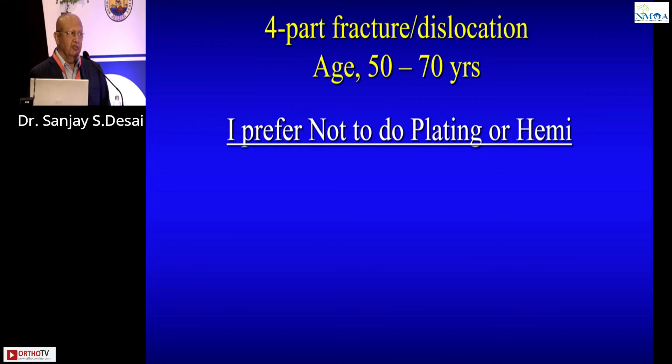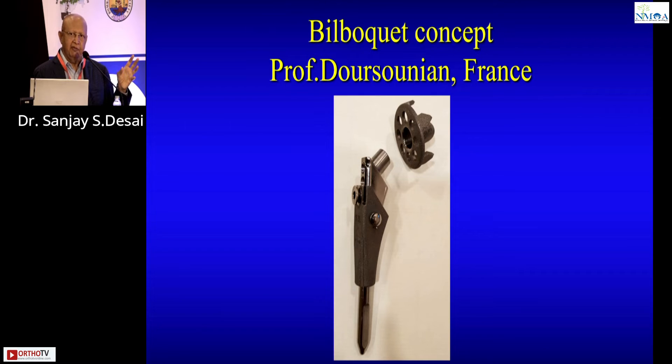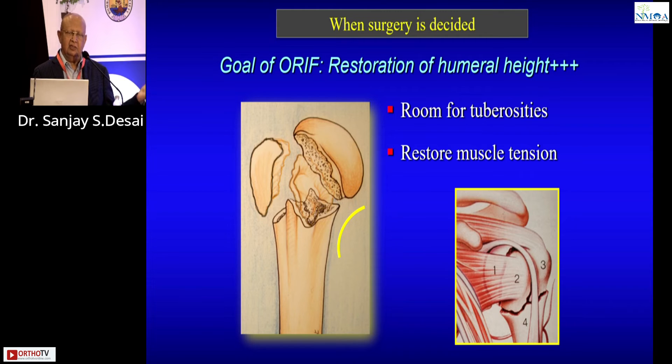So, for the 50-to-70 age group, if plating is bad and hemi is also bad, what do you do? This is what I do — and I am in the process of modifying this prosthesis. It has a stem that is an intramedullary device; the stem height can be increased or decreased to restore the head height and create enough space for the tuberosities to be fitted inside. A staple goes into the head.